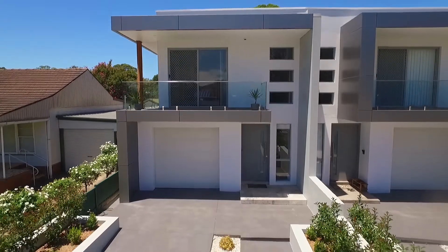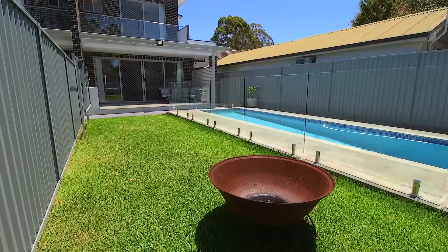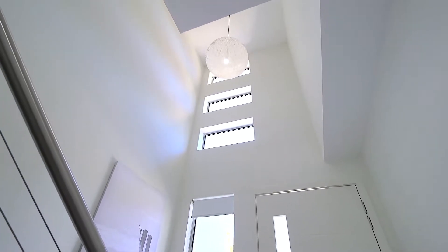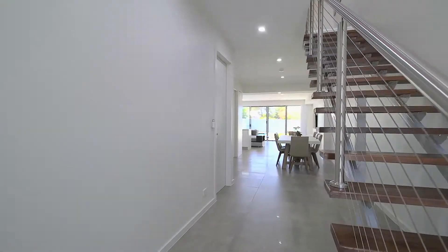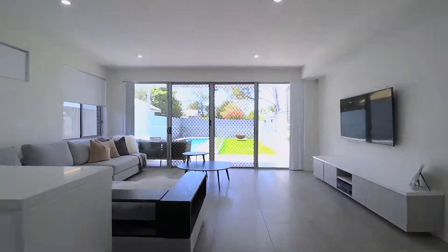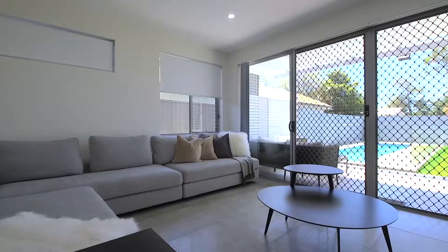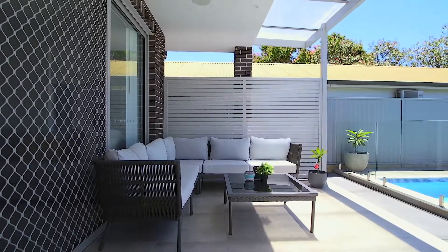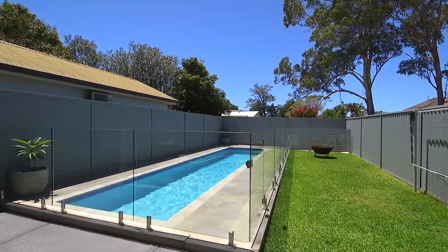A sophisticated family home designed for modern living. Welcome to 212A Horsley Road, Panania. This meticulously finished home offers ample living space, with a great flow from indoor to outdoor, perfect for entertaining family and friends.